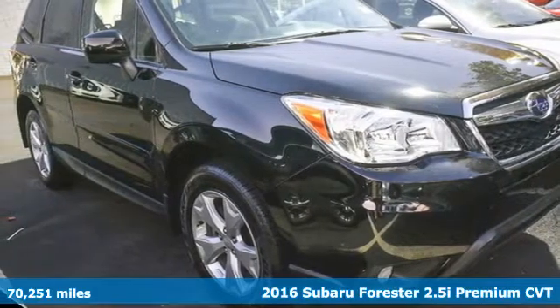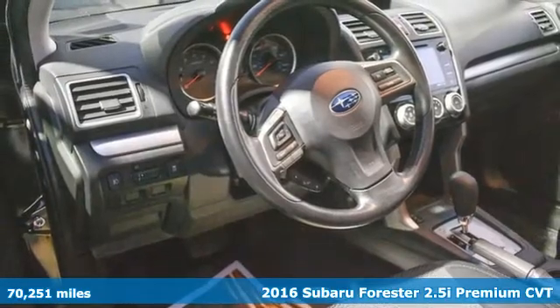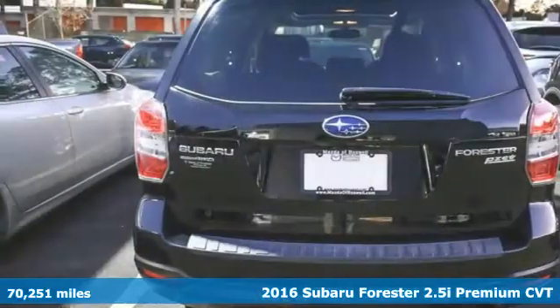Here's a 2016 Subaru Forester. Subaru — pass it down — and it comes with all the amenities you need.